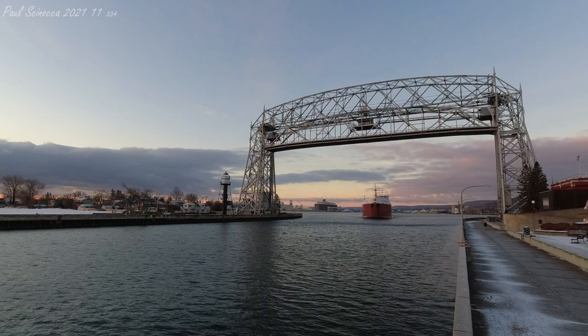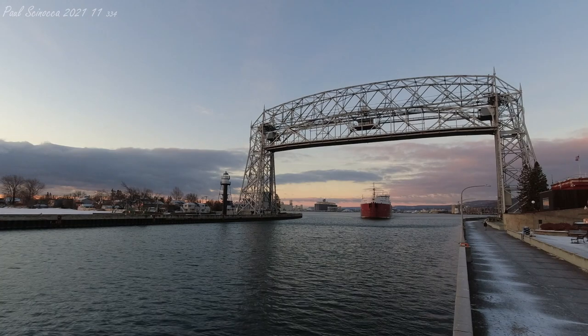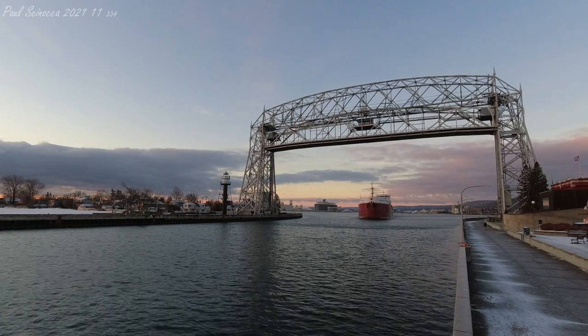Good morning, visitors. The vessel that you see departing is the Bay Como. The Bay Como was built in 2013 in Yangtze, China.